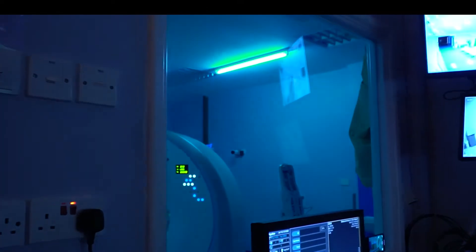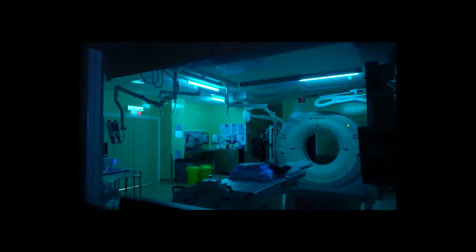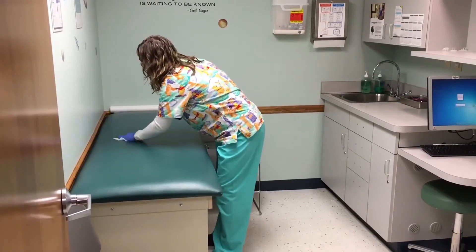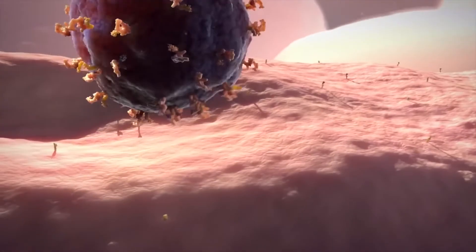UV light is an effective disinfectant that has been used for decades in hospitals and operating rooms. The UV light rays are able to kill many bacteria when shown at a certain surface. It can be used after cleaning the room and kills microorganisms, which is relevant in the case of coronavirus.